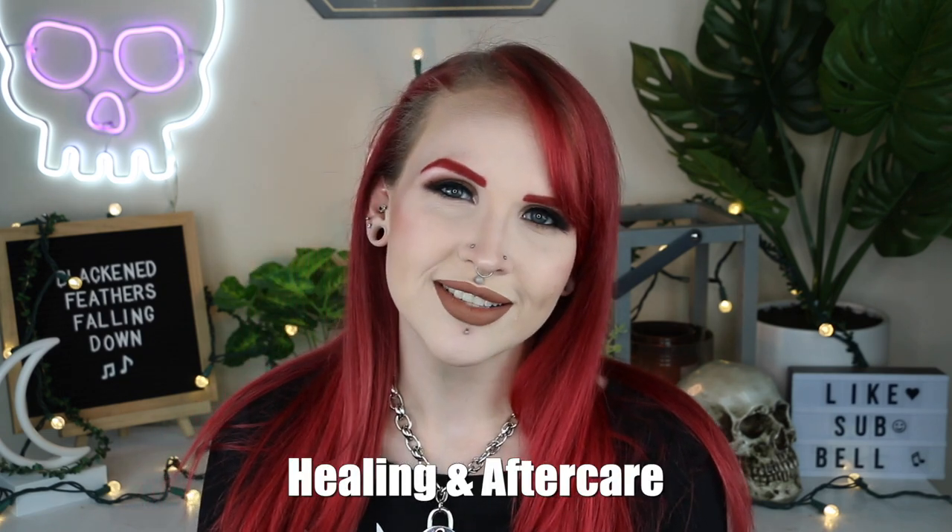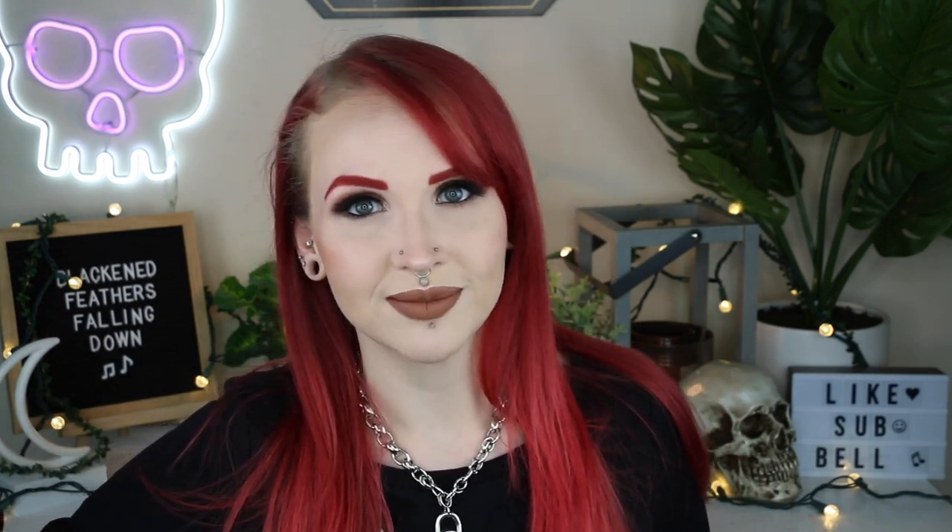Now that we've covered what a conch is and what to expect when getting one, it's time to move on to the healing process and aftercare. The typical healing time for a conch is six to nine months, but it can take up to a year because it is cartilage. Cartilage piercings can be a pain and may take a lot longer to heal than expected. Six months is kind of the minimum, nine months is more the average, and twelve months is in case you've encountered any problems. And no one needs to come into the comments saying 'mine was healed after two months' — no, it wasn't.